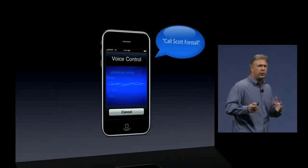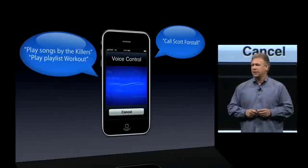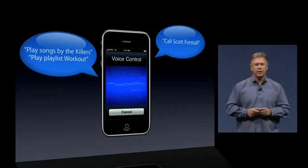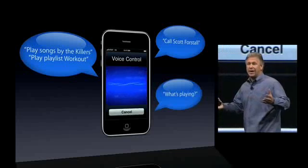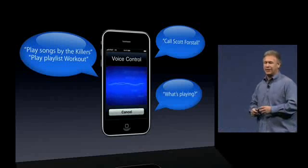You can also control the playback of the iPod feature in your iPhone with the sound of your voice. You can play a song by saying 'play songs by The Killers.' No matter what you're doing on your iPhone, your music starts playing. You can also play a playlist, like a workout playlist. You can ask your iPhone, 'What's playing now?' and it will speak back to you and tell you the artist and song title.